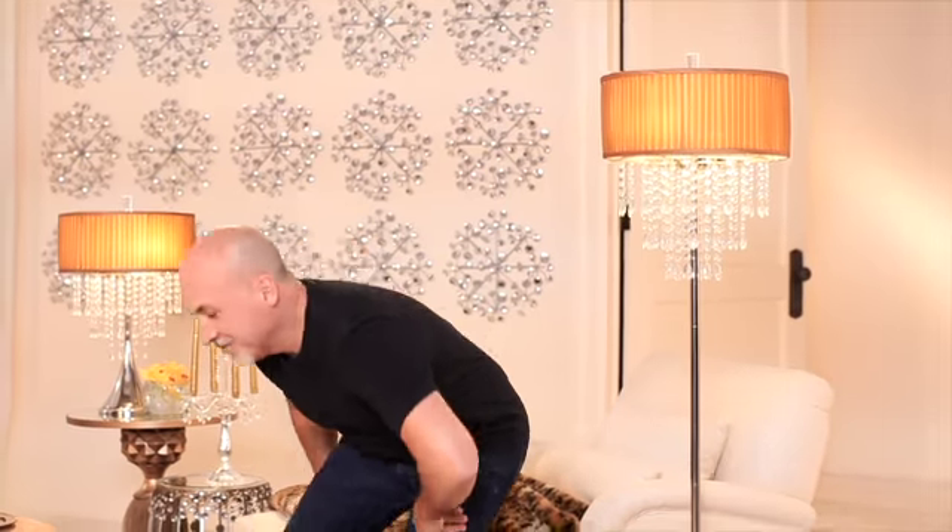Hello, I'm Benjamin. Welcome to A Room That Sparkles.